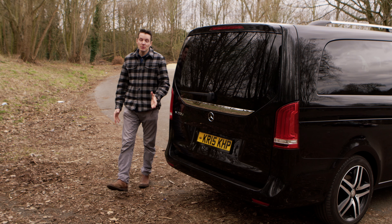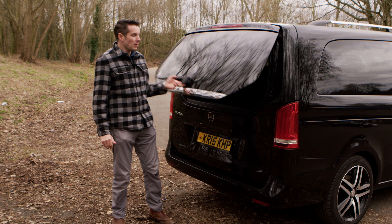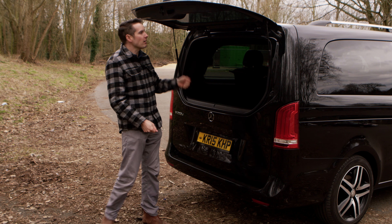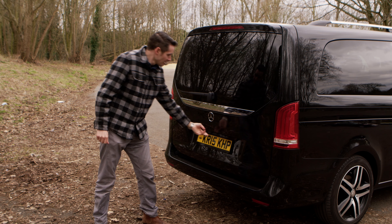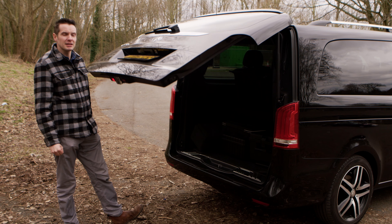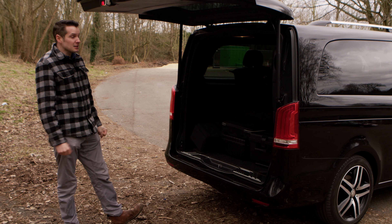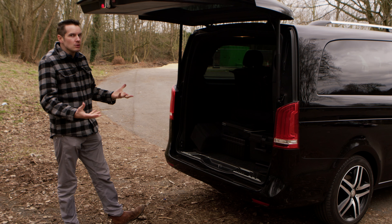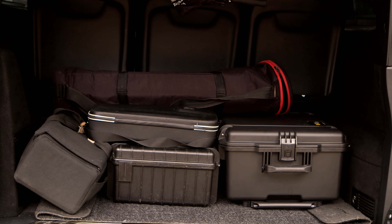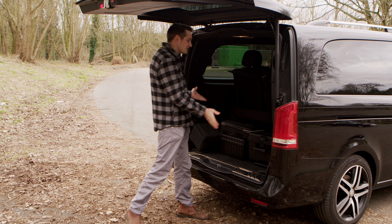There's a split tailgate which is incredibly useful. The small hatch can be opened quite easily and is great for loading any light objects in or out, or for quick access. At the push of a button the entire tailgate opens. I've got six seats and a table set up in the back at the moment, and even with them in position I've got enough space in the boot for all of my camera gear. With the squareness of the car, it's so easy to stack and load items, so it's great for what we use it for.